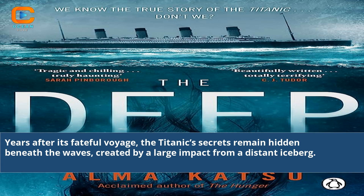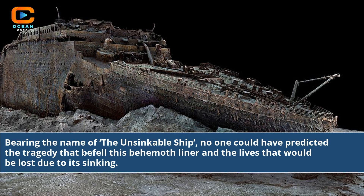Years after its fateful voyage, the Titanic's secrets remain hidden beneath the waves, created by a large impact from a distant iceberg. Bearing the name of the unsinkable ship, no one could have predicted the tragedy that befell this behemoth liner and the lives that would be lost due to its sinking.